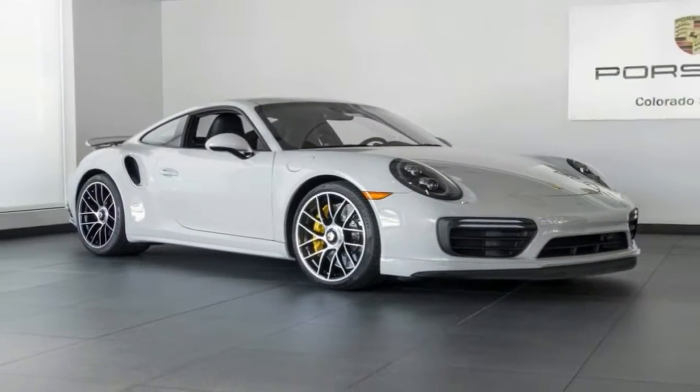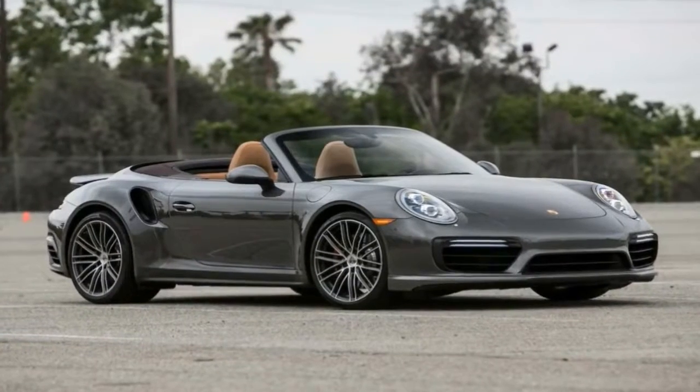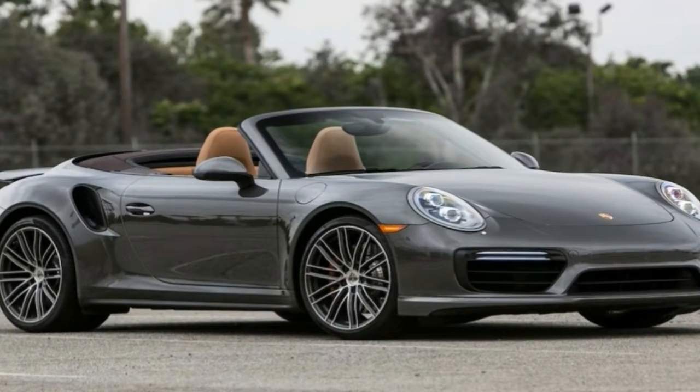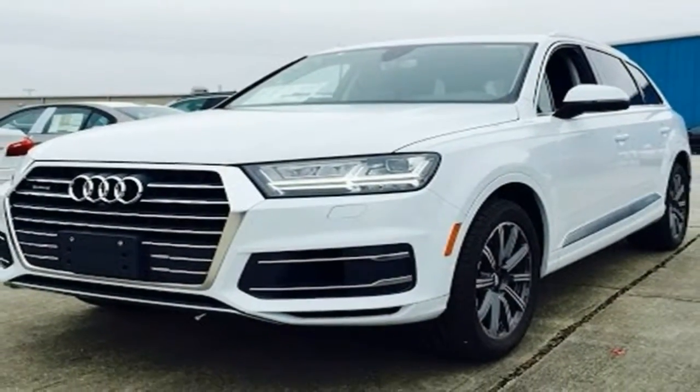Considering Porsche's claim that this is the most powerful and unique 911 Turbo S ever created, calling it special sounds like a bit of an understatement. The truth is that Porsche is right on the money, because there are so many things about the 911 Turbo S Exclusive Series that count as special.